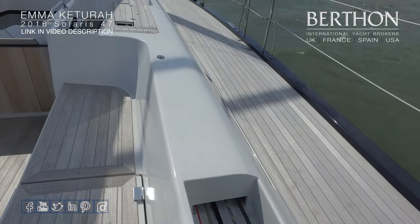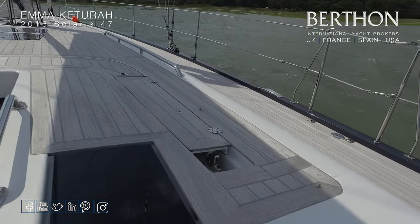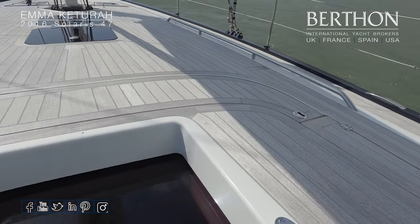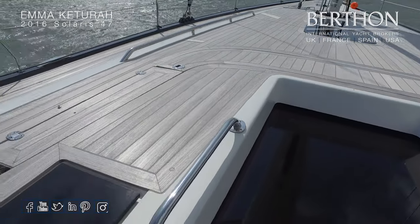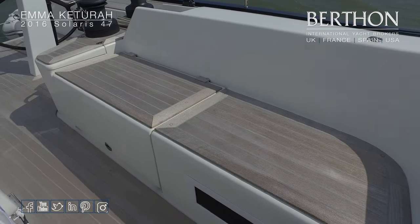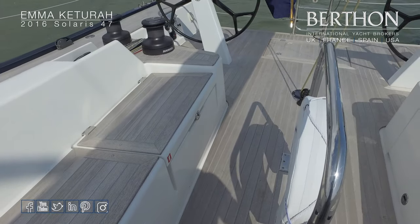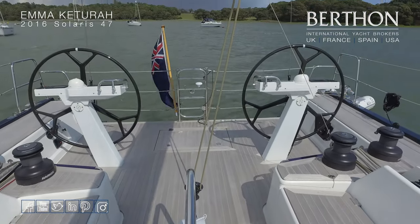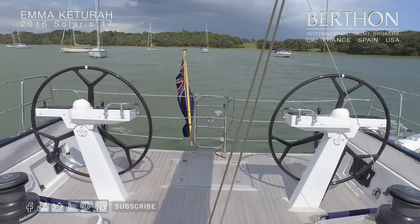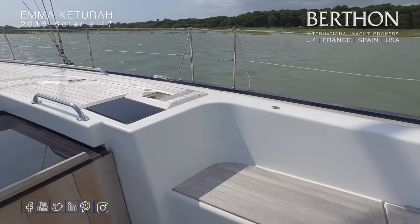There's a shallow lazarette on the cockpit seating on the starboard side as well. A lovely detail: the spray hood drops beneath the teak panel, so it's simply a question of lifting the teak, raising the spray hood — which extends quite far back — and then replacing the teak, giving you a seamless trough to hold the spray hood. You wouldn't want to interfere with those flush decks. Gates either side. This yacht features soft Dyneema guard lines.